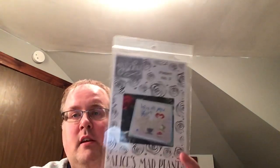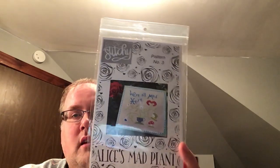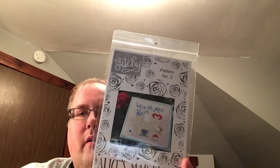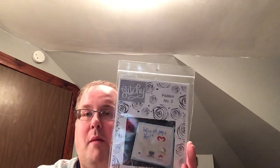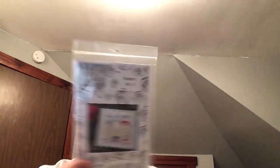Then my friend Michelle Bindisitchy sent me the We're All Mad Here plant. I was talking to her on Instagram telling her I thought I picked it up at market but when I got home I didn't have it, and she sent it to me for nothing. It went into my mania starts and is actually a finish that I'll show you in a little bit.